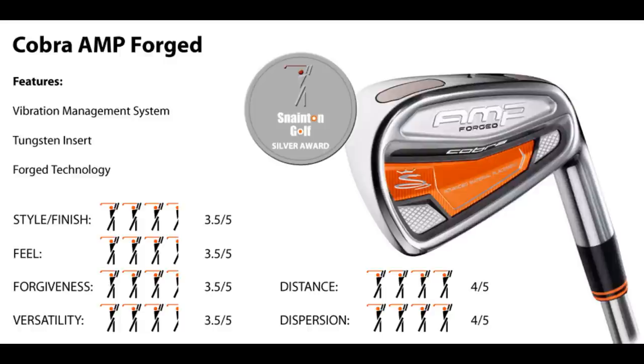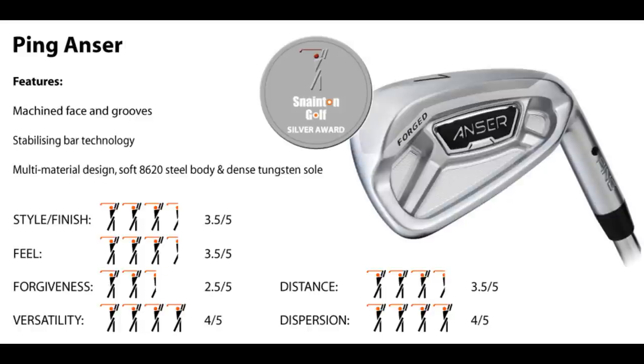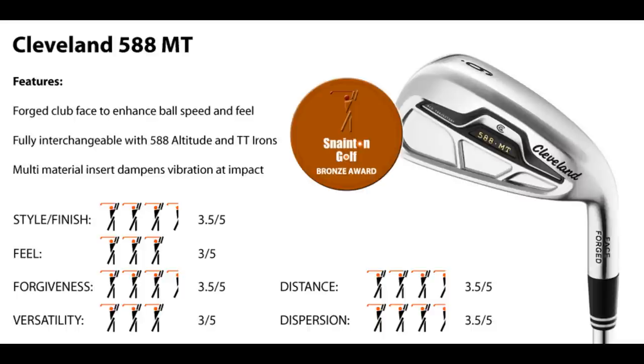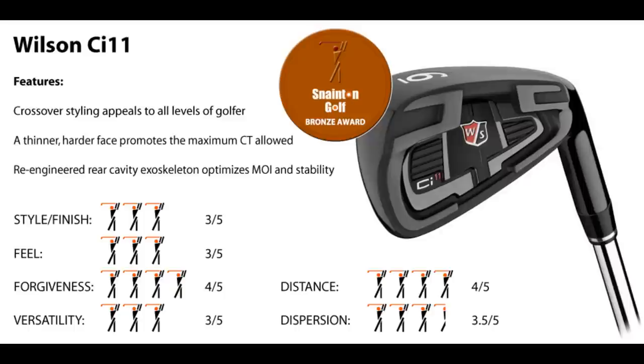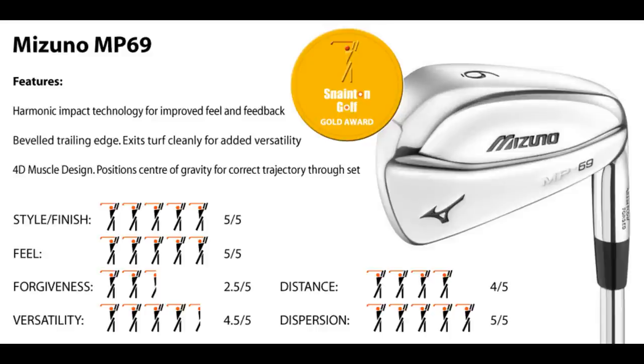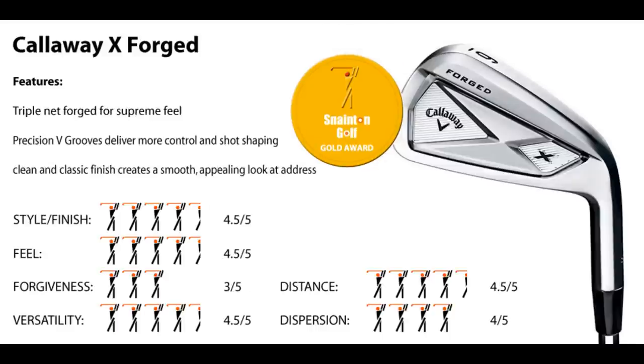Cobra Amp Forged: cool looks and long. Ping Anser: easy to manoeuvre the ball. Adams Idea Tech V4 Forged: dead feel, numb look. Cleveland 588 MT: okay in all categories. Wilson CI11: forgiving with dark looks. Mizuno MP64: low ball flight and easy to work the ball. Mizuno MP69: what Mizuno make best. Callaway X Forged: the best low handicap iron Callaway have made.